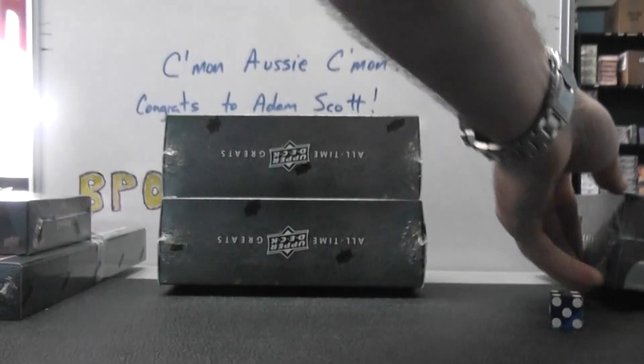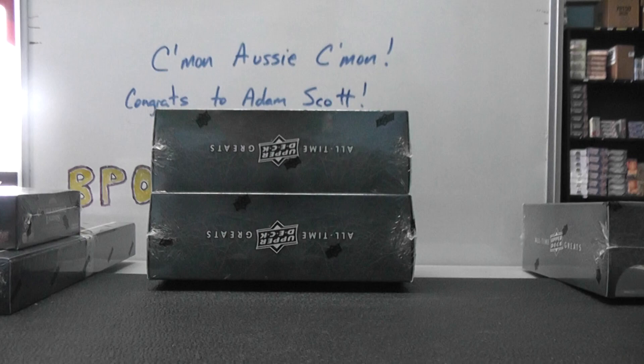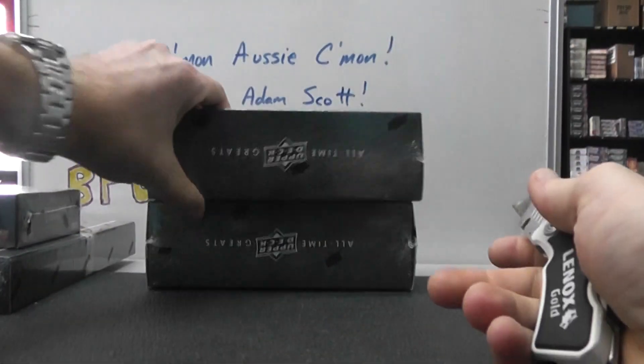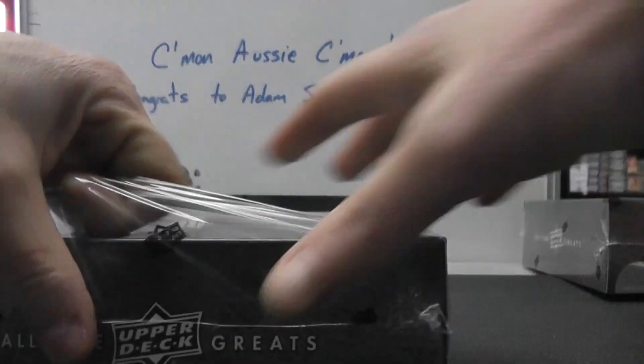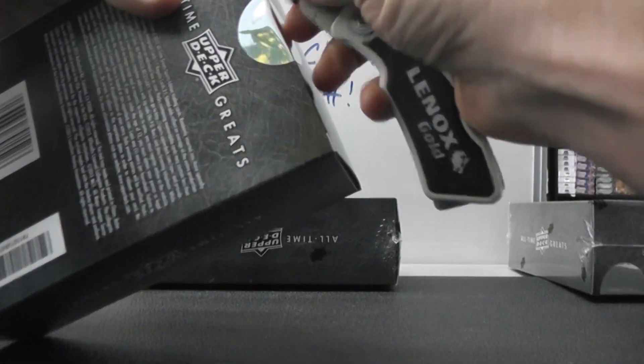That leaves over box number... let's see if it'll grab it. There's no ink in there. There we go — 27. 2012 All-Time Greats, all sports edition.